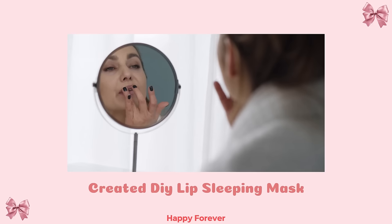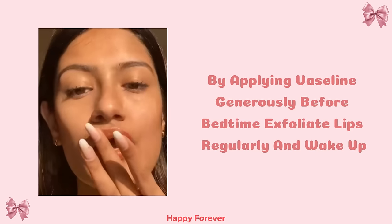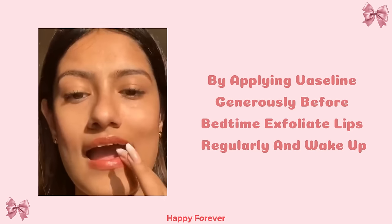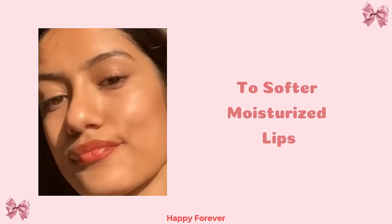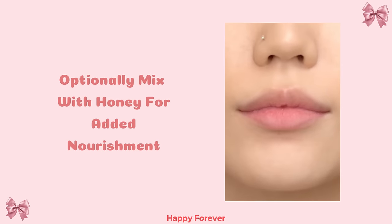Lip sleeping mask: Create a DIY lip sleeping mask by applying Vaseline generously before bedtime. Exfoliate lips regularly and wake up to softer, moisturized lips. Optionally, mix with honey for added nourishment.